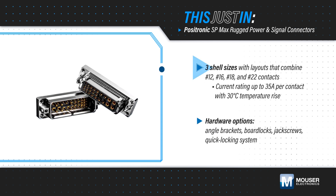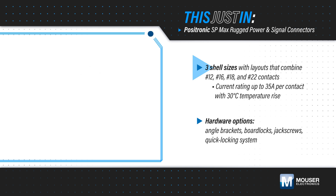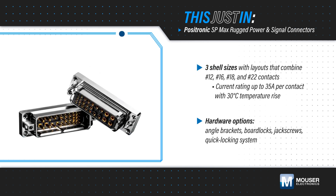Positronic SP Max connectors are offered in three shell sizes with various layouts using size 12 to 22 contacts, with ratings at up to 35 amps per contact.